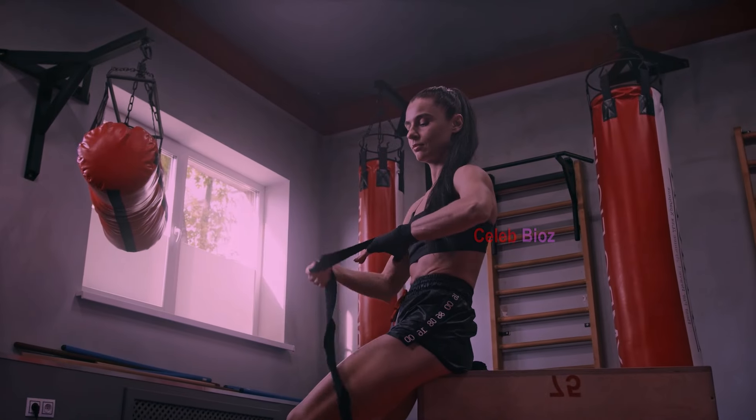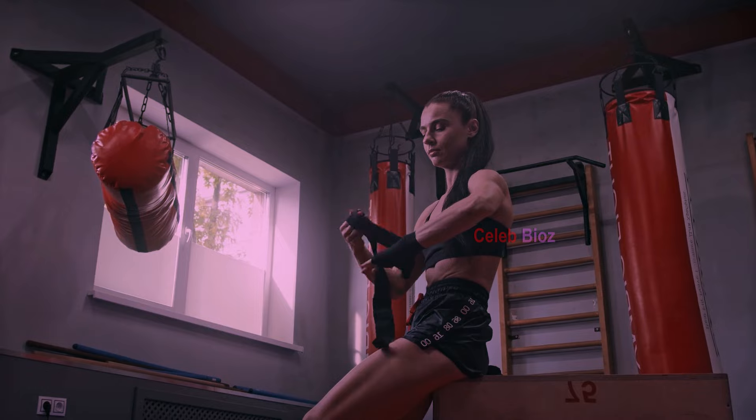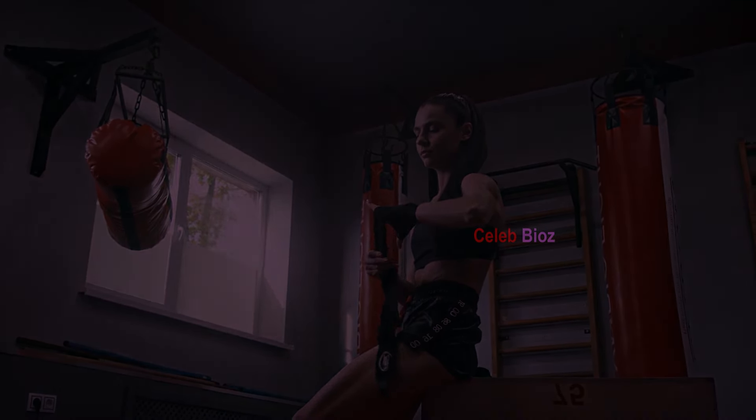Hey fashion lovers, today we've got some super cute and stylish outfits to show you. Let's dive in and see how these looks can add a spark to your wardrobe.